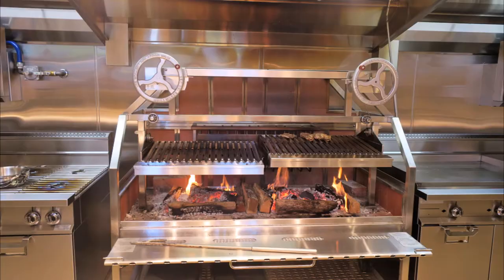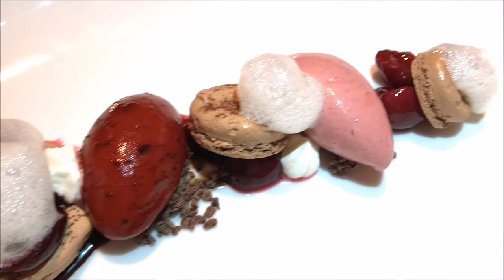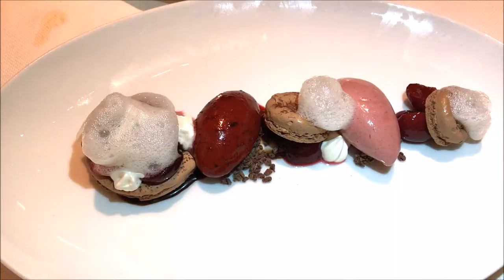We have cherry and chocolate meringue. There's sour cherry sorbet, sour cherry ice cream, a foam of maraschino cherry, and some glazed cherries.